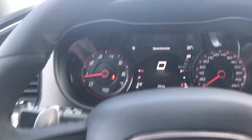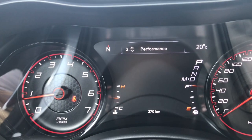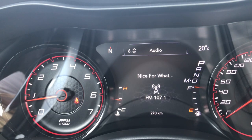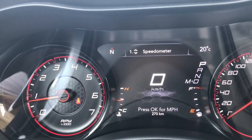We'll just flick through a few of the screen options here using these buttons on the steering wheel. Right now you have your speedometer, your vehicle information, your performance, fuel economy, trip information, audio, messages, screen setup, and then we are back to that speedometer.